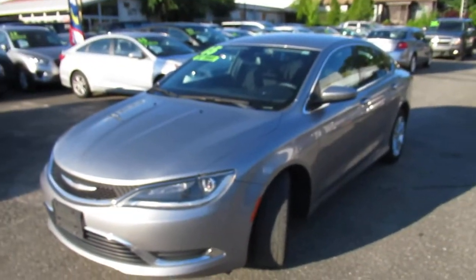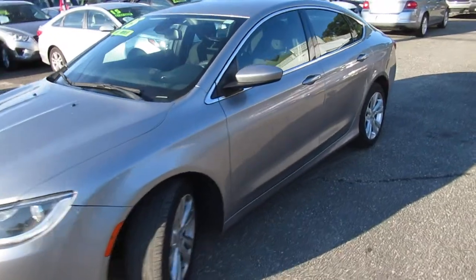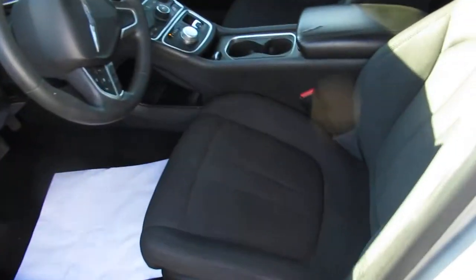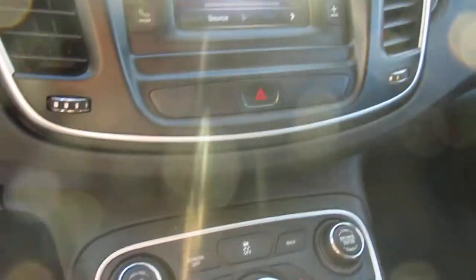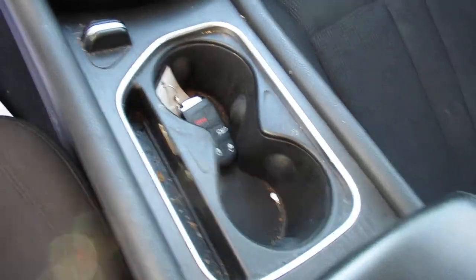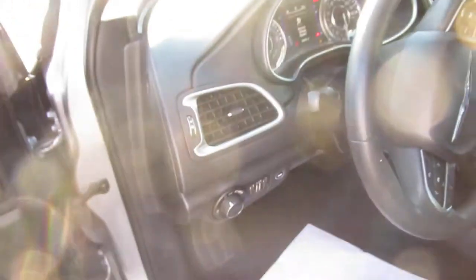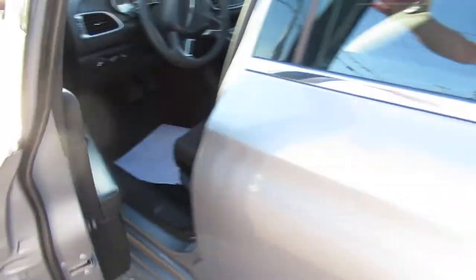If you have any interest in it, give us a call. We service all the credit types for you — good credit, bad credit, no credit. We've got a program for everybody.